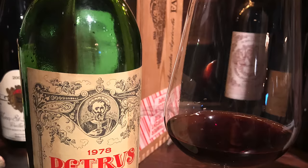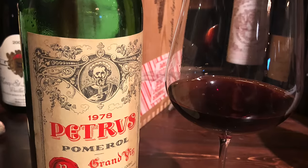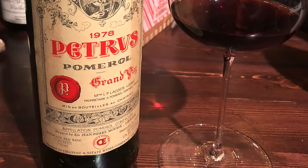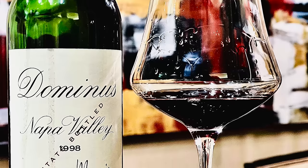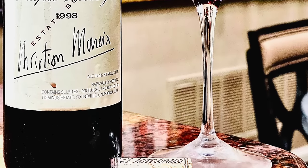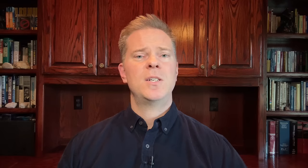Prior to this acquisition, Mr. Moex worked in Bordeaux managing his family's Bordeaux properties, which included prestigious names such as Chateau Petrus, Le Fleur Petrus, and Trattanois in Pomerol. Since acquiring the Napa Nook Vineyard, Mr. Moex's Napa Valley winery — called Dominus Estate — has become one of the premier Napa Valley wineries by employing many of the same classic winemaking and grape-growing techniques that have been utilized in Bordeaux for many years.